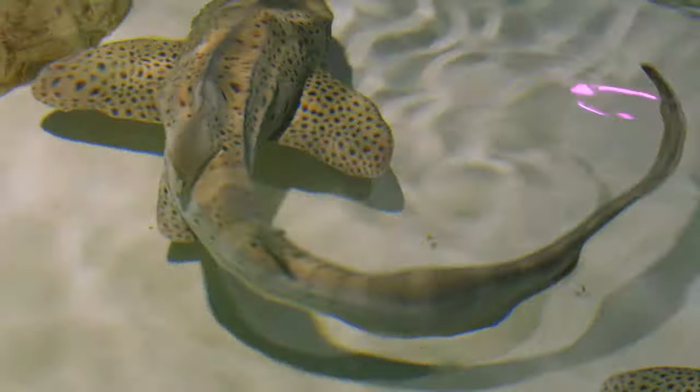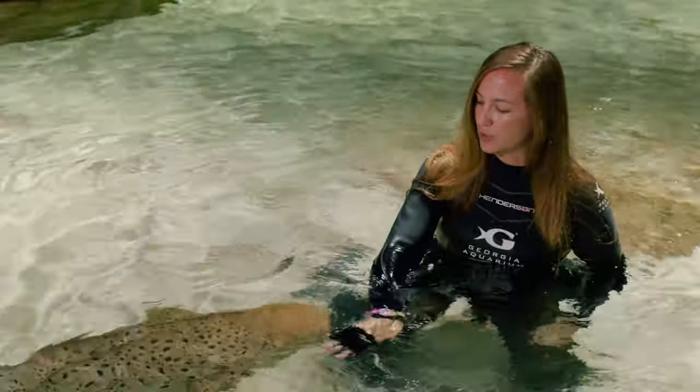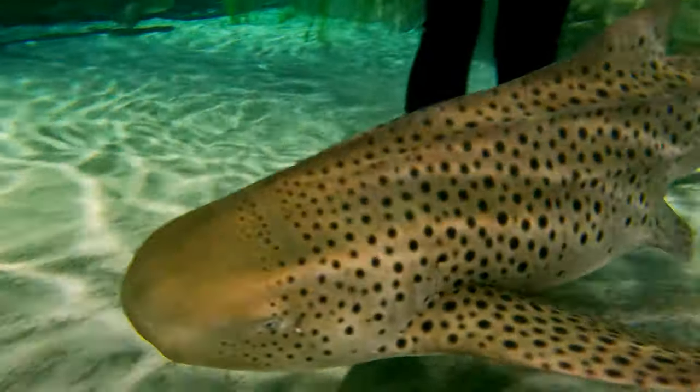In other parts of the world they are called leopard sharks, but when they're first born they actually have pretty thick black and white stripes, and as they get older they do start to lose those stripes and get spots.